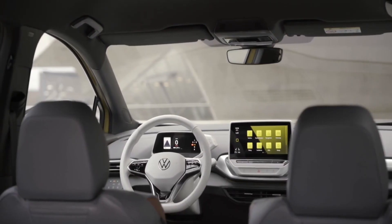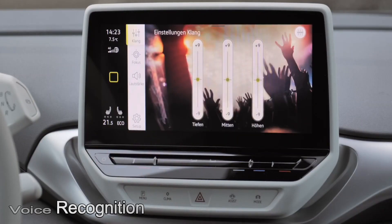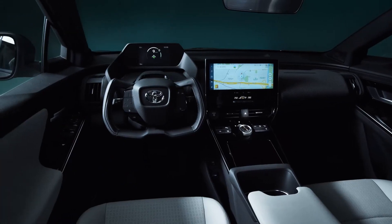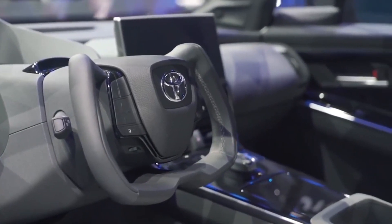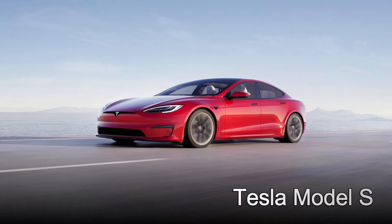The ID.4 and BZ4X offer futuristic cabins with a streamlined layout and amenities such as multimedia, navigation, and voice recognition. Toyota hasn't disclosed the entire list of interior features yet. The BZ4X does, however, include a yoke-style steering wheel comparable to the one seen on a Tesla Model S, while the circular one on the ID.4 is more customary.